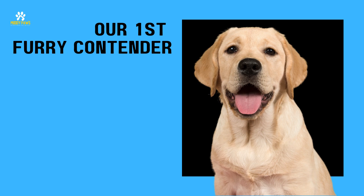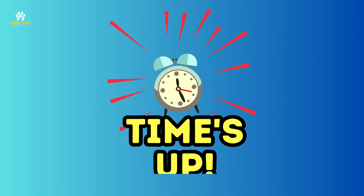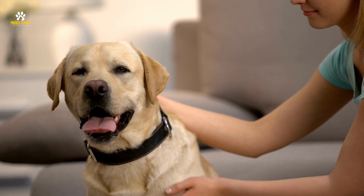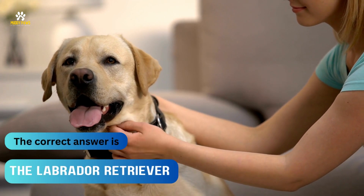Let's kick things off with our first furry contender. Take a good look and give it your best shot. Alright, time's up. Let's unveil the answer. The correct answer is the Labrador Retriever.